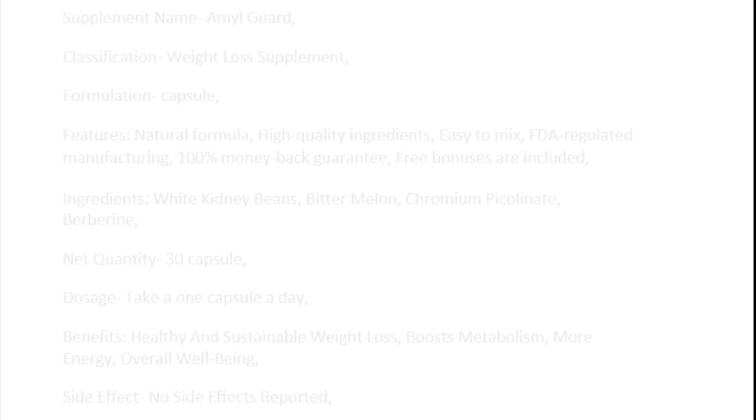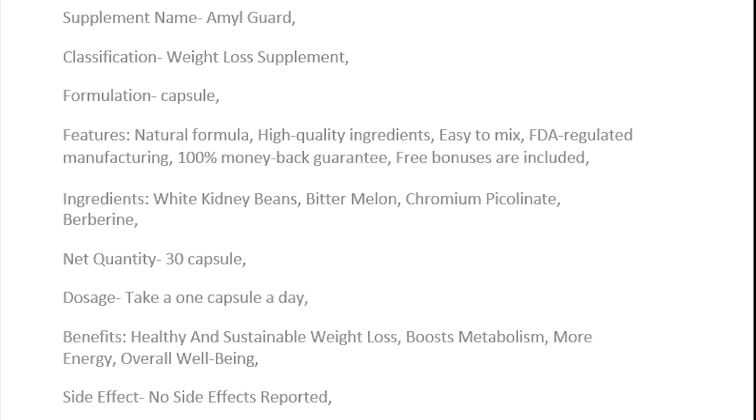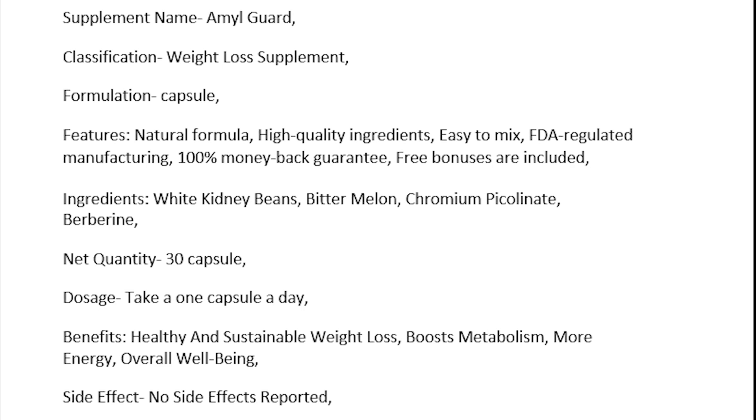Let's do a quick check on the product. Supplement name: AmalGuard. Classification: weight loss supplement. Formulation: capsule. Features: natural formula, high quality ingredients, easy to mix, FDA-regulated manufacturing, 100% money-back guarantee, and free bonuses are included. Ingredients: white kidney beans, bitter melon, chromium picolinate, berberine. Net quantity: 30 capsules. Dosage: take one capsule a day. Benefits: healthy and sustainable weight loss, boosts metabolism, more energy, and overall well-being.